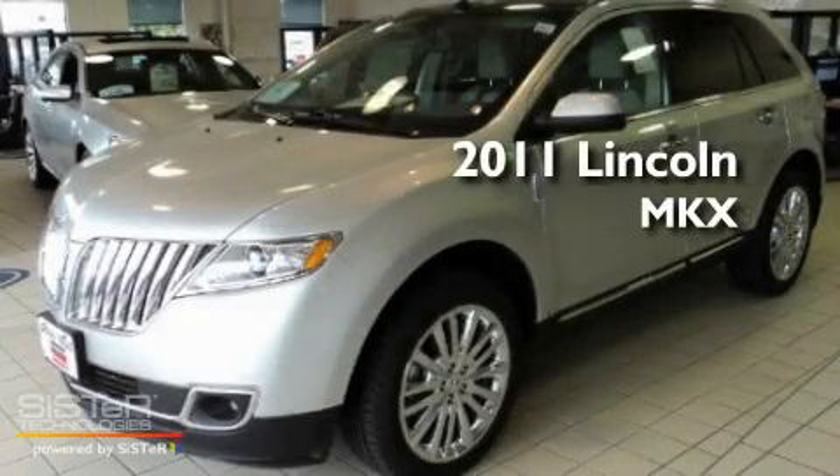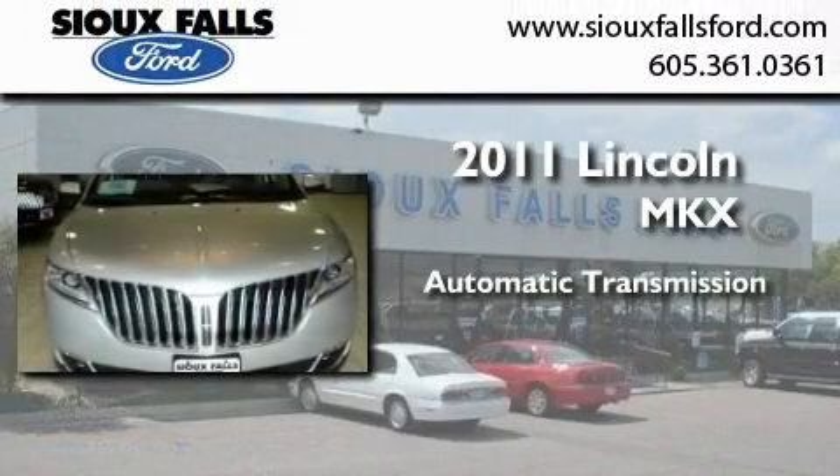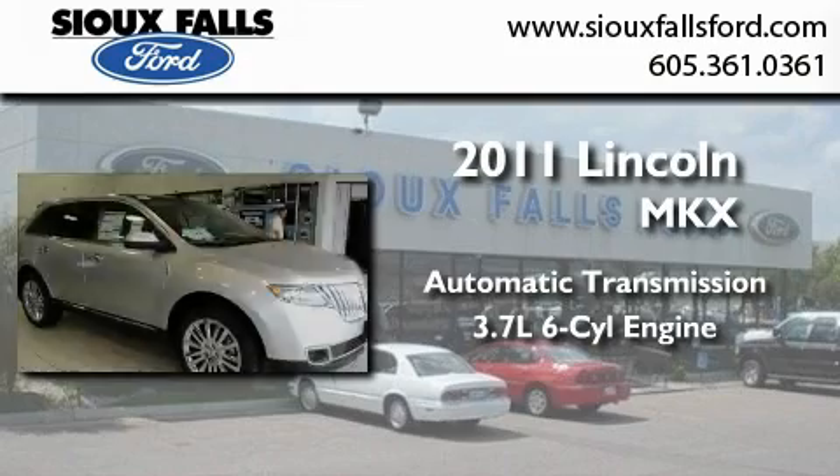This is a brand new 2011 Lincoln MKX. This crossover has an automatic transmission and a 3.7 liter V6.